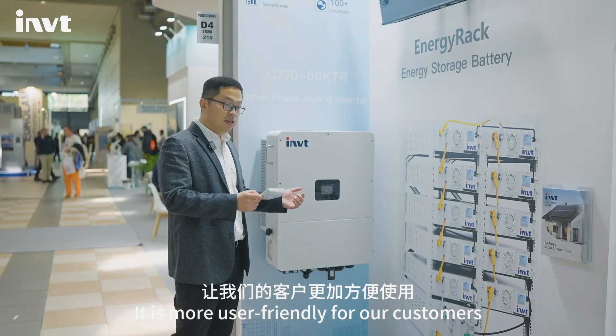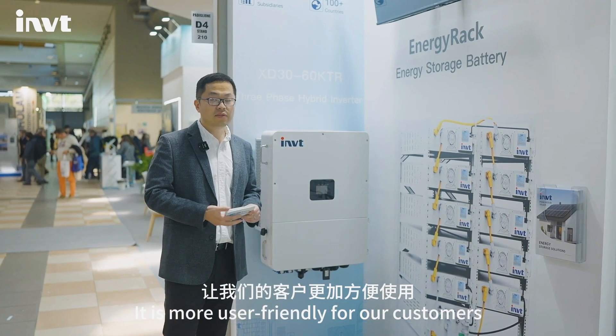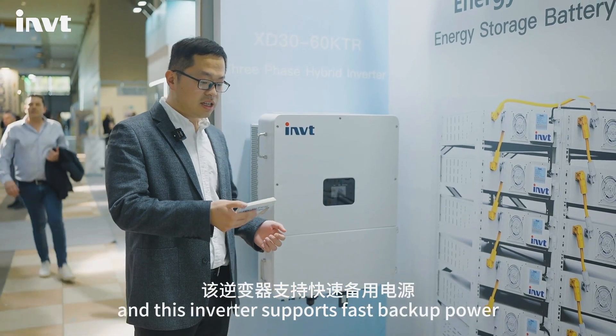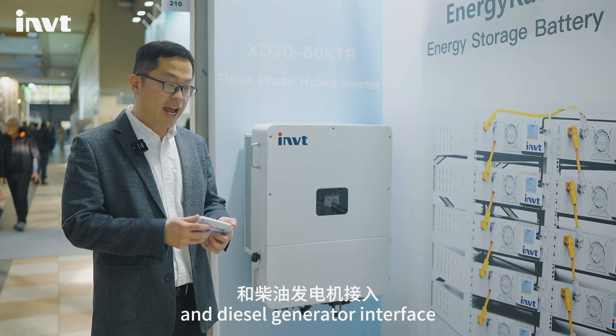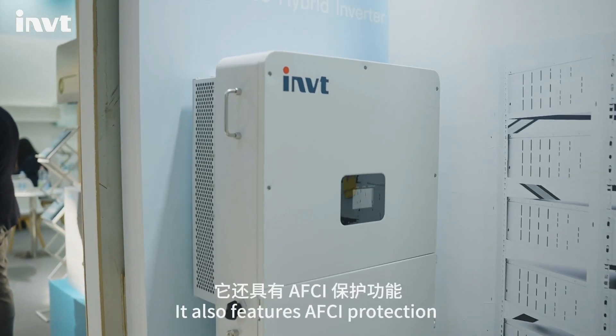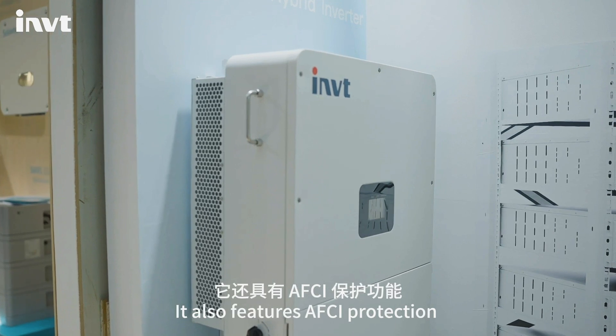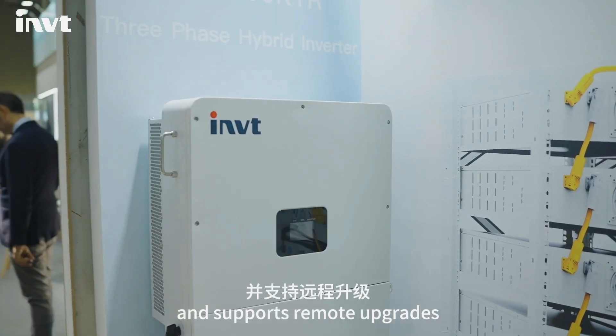It is more user-friendly for our customers. This inverter supports faster backup power and generator interface. It also features ACI function and supports remote upgrade.